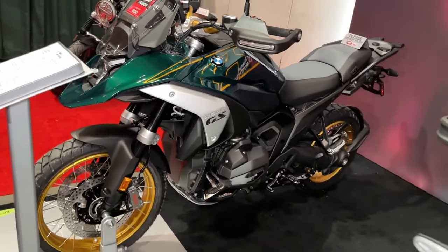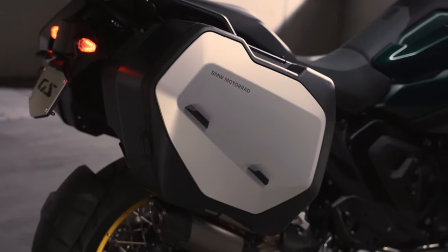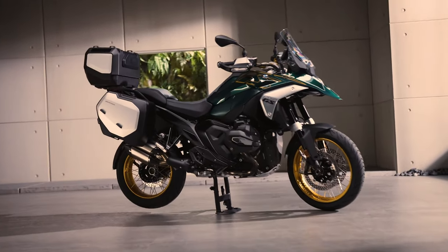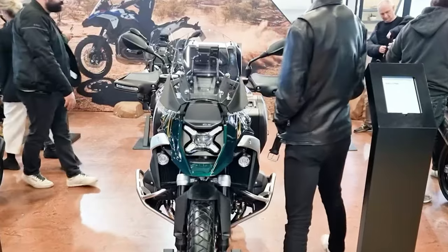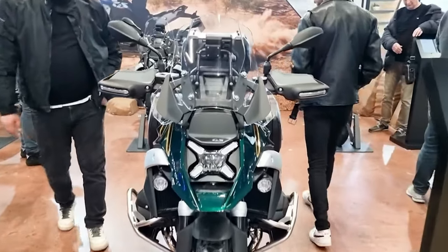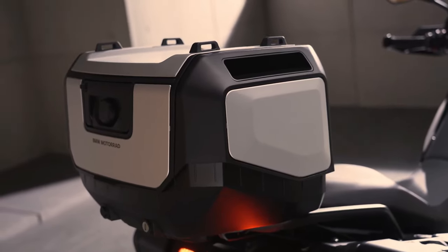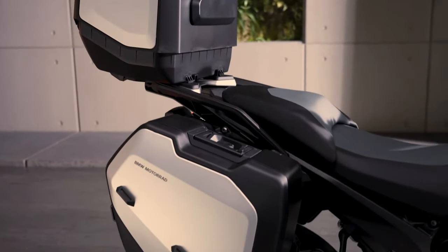New for 2024 is BMW's R1300GS, positioned as BMW Motorad's top-of-the-line adventure bike. The R1300GS effectively replaces the outgoing R1250GS and R1250GS Adventure models, building upon the GS's legendary pedigree.